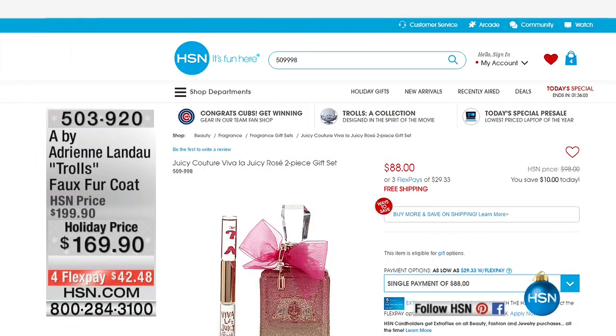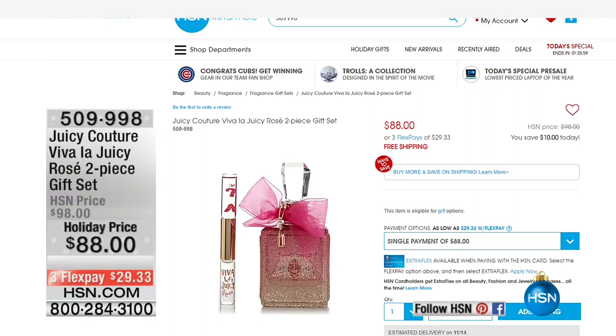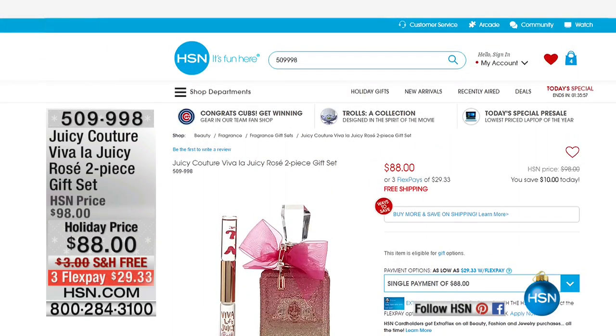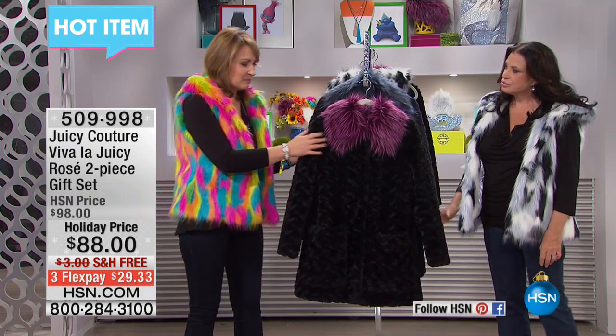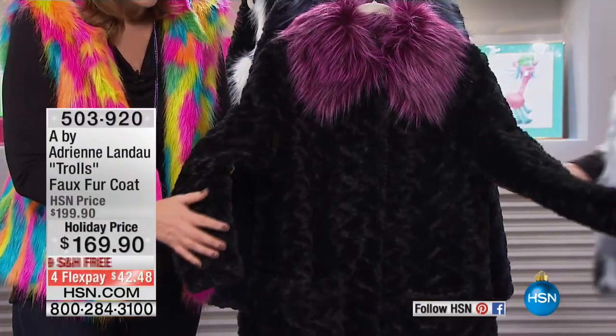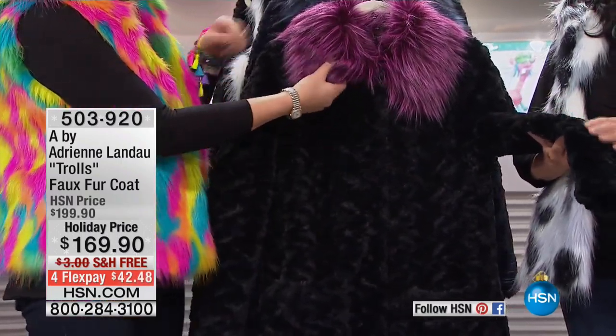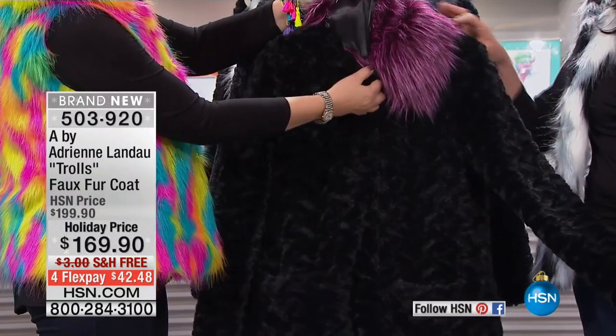Right now we are going to show you another great jacket by Adrian Landau. This has a removable collar — a beautiful faux Persian lamb collar. The key to it is that it's so colorful and fun, and this all just buttons right off.